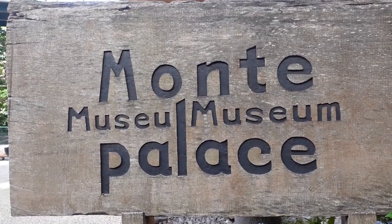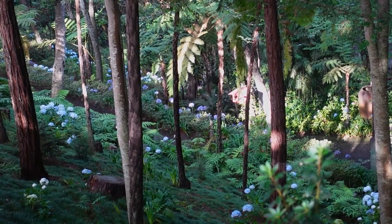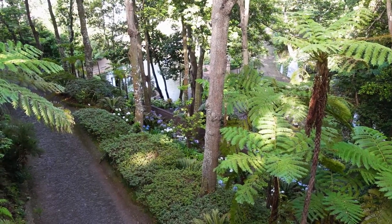Madeira has several cable cars and the one we've taken has put us up into the neighbourhood of Monte. Up here there is the Monte Palace Tropical Gardens — on a really steep hillside — and you can just hear the gushing of the water. On first impressions it's really reminding me of Bodnant Gardens in North Wales. We're also realising that at this time the gardens are pretty much empty, so it's definitely worth getting up early and having this place to yourselves.